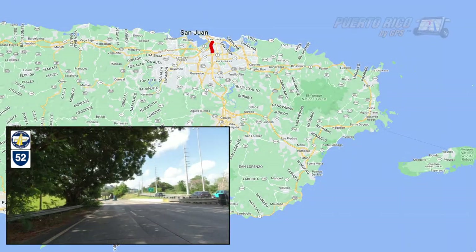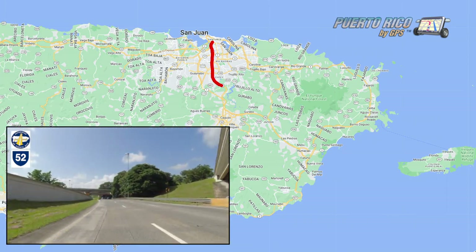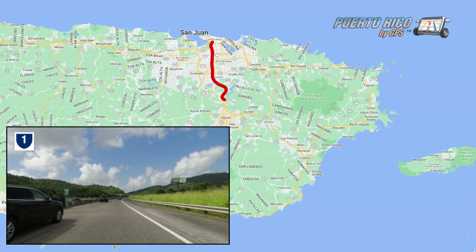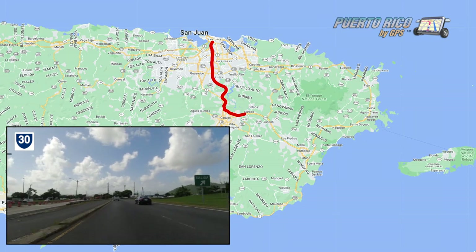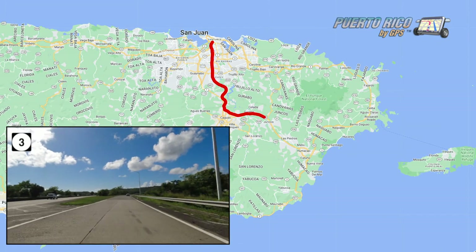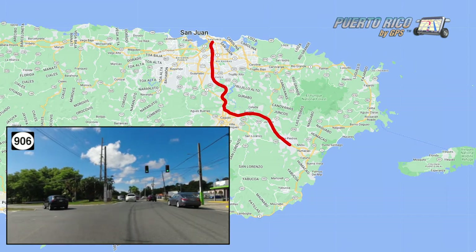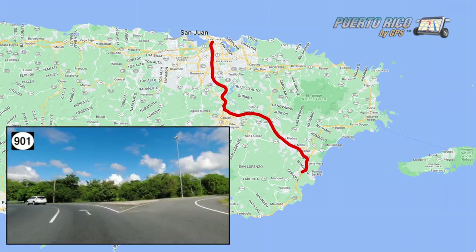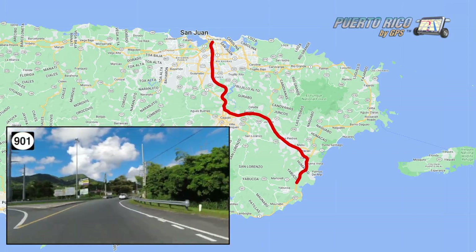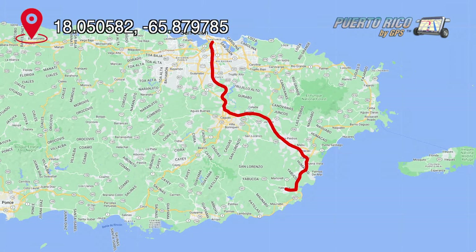Getting to Yabucoa from the San Juan Metroplex is relatively easy. Just take Toll Road 52 going south. Get off on State Road 1 going south. Take State Road 30 going east. Then take a small segment of State Road 3 going south. Turn left on State Road 906, right on State Road 53, and get off on State Road 901, which will take you straight to the center of town. Or just follow the route on screen and they'll take you straight to the main square.